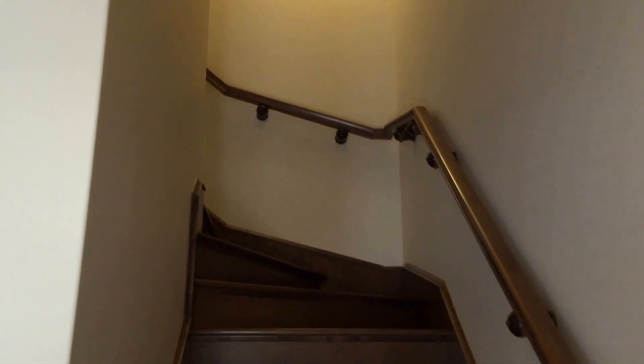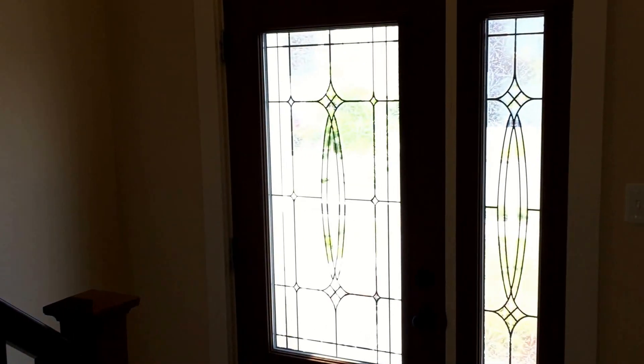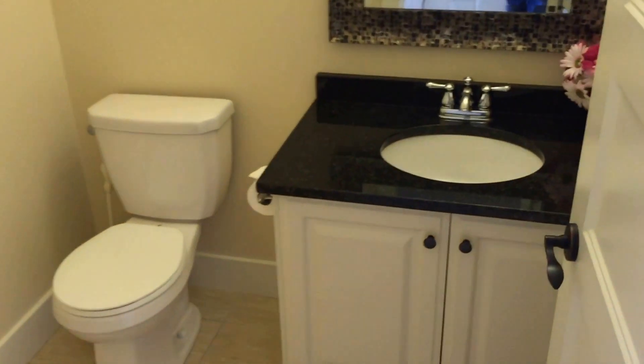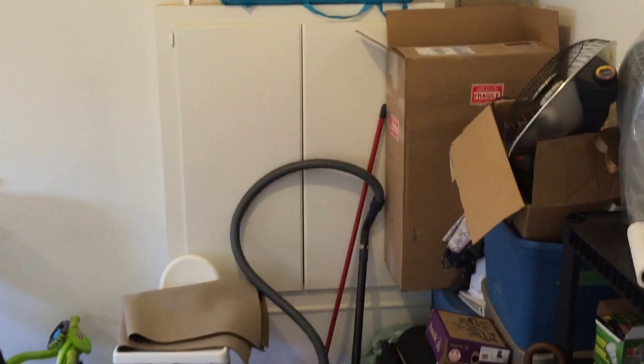So this is the hardwood staircase going upstairs — we'll go up there in a moment. This is the foyer we just came in. That's an upgraded front door. This is your coat closet and your main floor. This is the hardwood staircase going downstairs, which we'll see at the end of the tour. This is your two-piece bath on the main floor and that's a granite countertop.